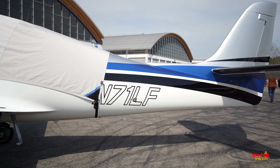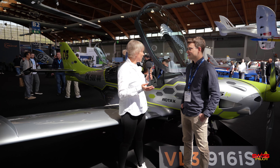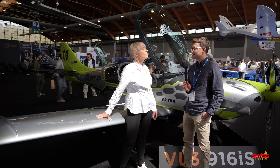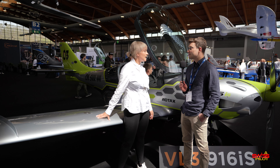Some top facts: it climbs and descends at 4,000 feet per minute, 300 knots cruise speed, pressurized cabin, retractable gear, with de-icing. So actually a quite perfect IFR plane, which fits perfectly to the JMB family.